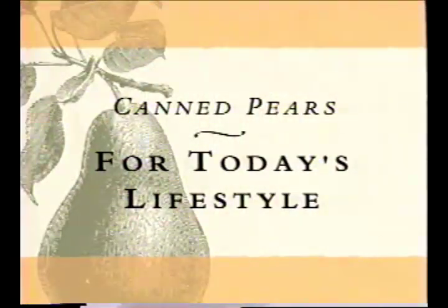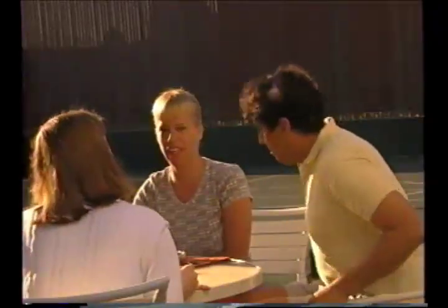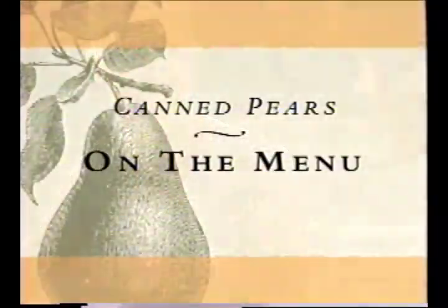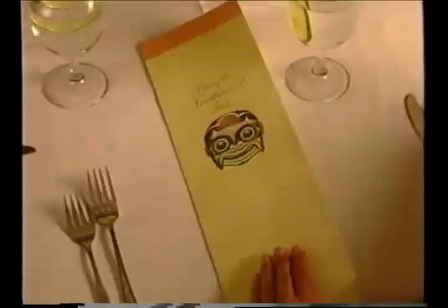Pacific Northwest canned pears fit perfectly into a healthful lifestyle. They're low in calories and sodium, with virtually no fat, and they provide a good amount of fiber. The many attributes of canned pears make them a food service staple — tasty, versatile, convenient, and economical.